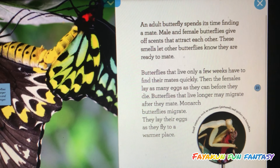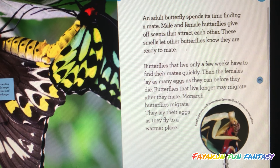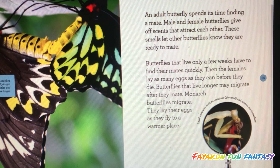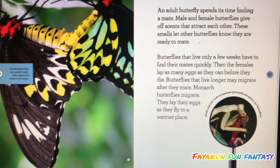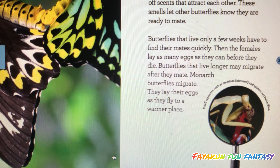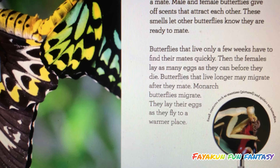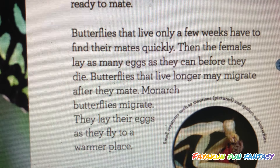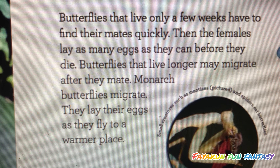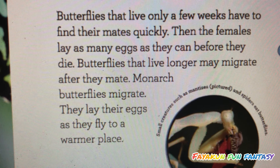An adult butterfly spends its time finding a mate. Male and female butterflies give off scents to attract each other. These smells let other butterflies know they are ready to mate. Butterflies that live only a few weeks have to find their mates quickly, then the females lay as many eggs as they can before they die. Butterflies that live longer may migrate after they mate.